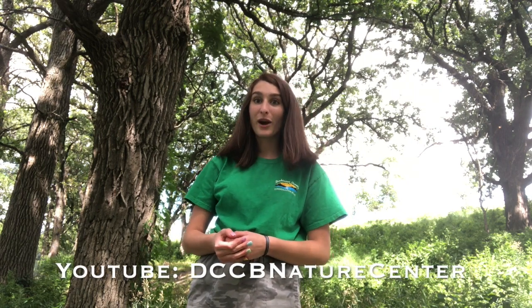Thank you for watching today's episode of Birding 101. To see more birding videos, check out our Facebook page or our YouTube channel.